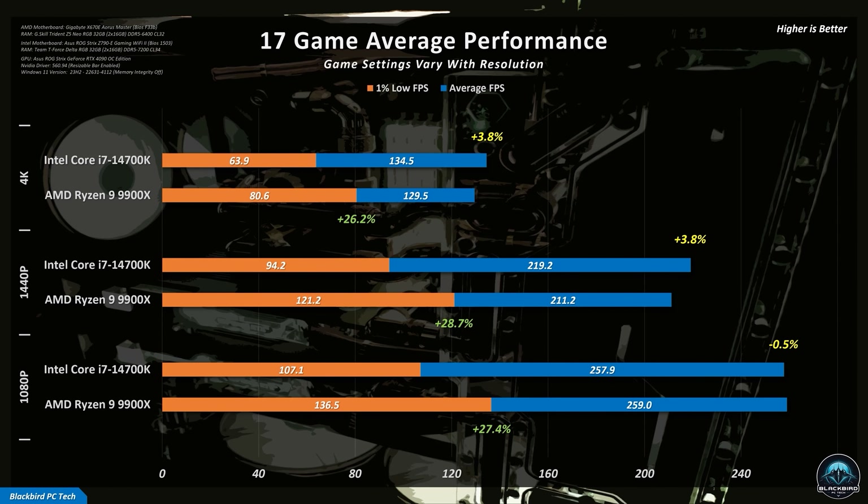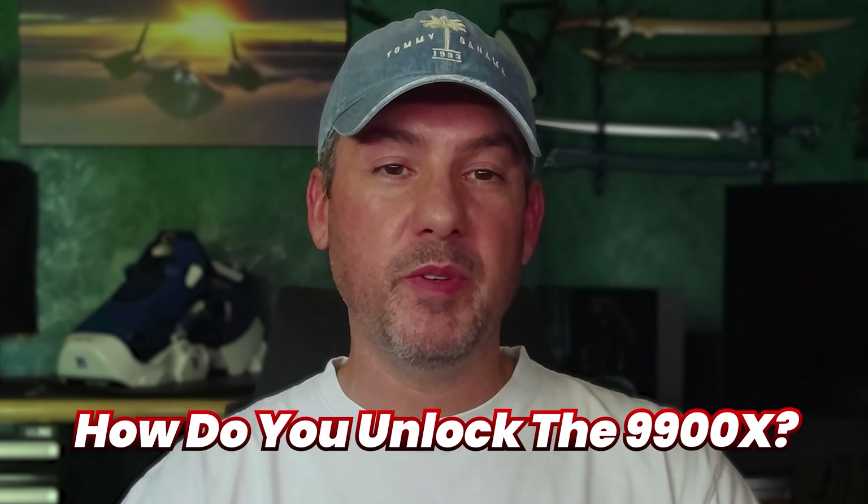As you can see from the benchmarks, the 9900X performed extremely well relative to the 14700K. So the question that many of you are asking is: how do you unlock this performance?